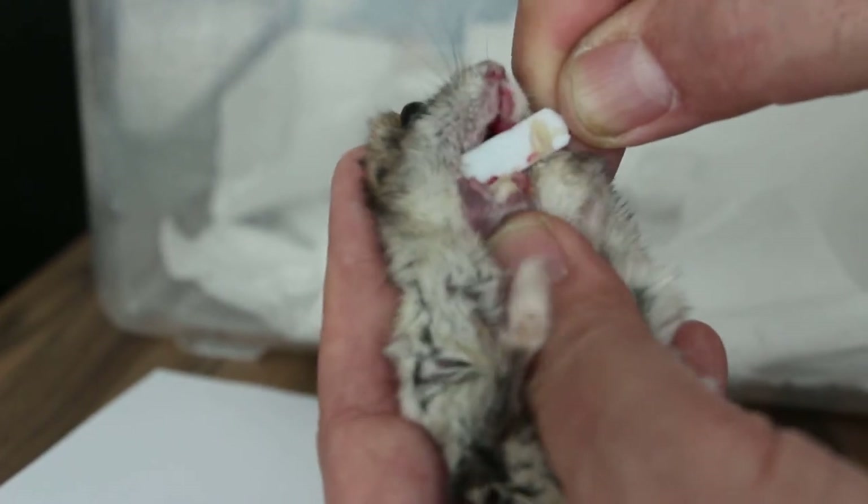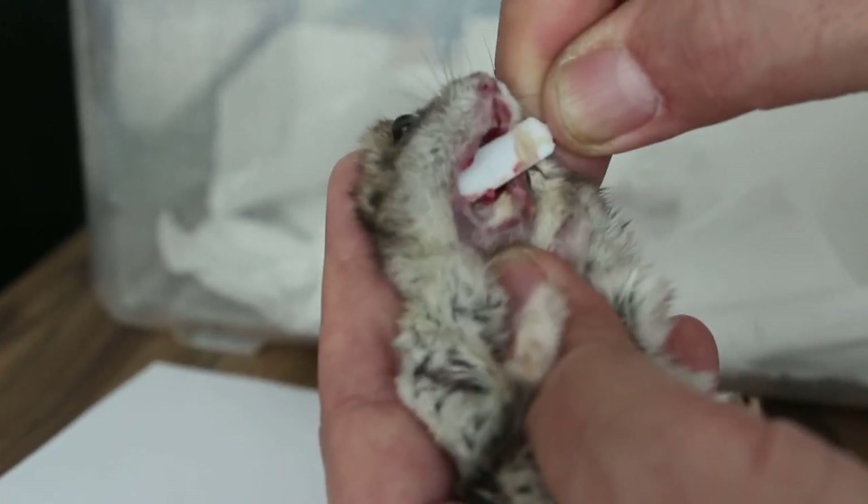So if this pus is taken out, then the problem is solved for this hamster. It'll go back to eating already.